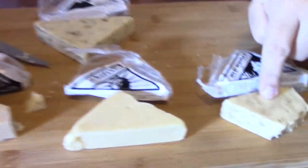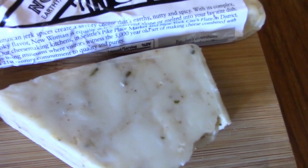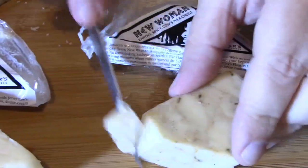The next one is the New Woman. This one is a Jamaican jerk spice created savory cheese that's earthy, nutty, and spicy — delicious alone or melted in a recipe. You can smell the Jamaican spice on there. That's different. I don't get earthy out of it, though. I do get the spice, which makes it really savory, but I did not get the earthy notes. But maybe that's just my palate.